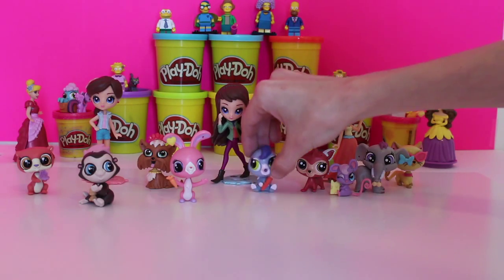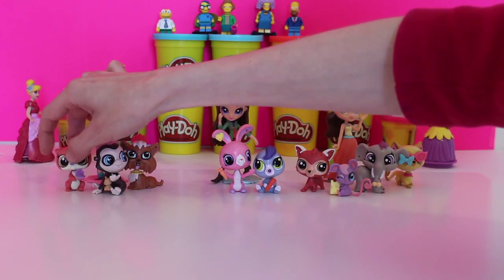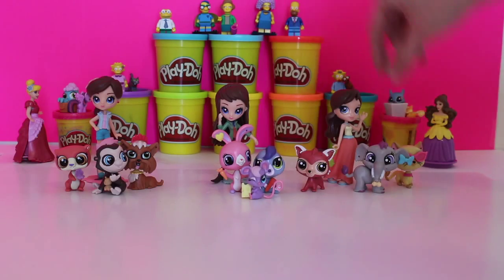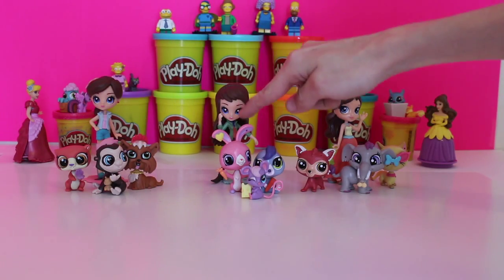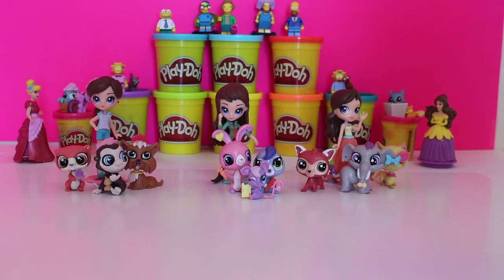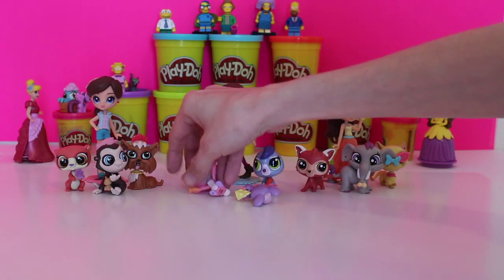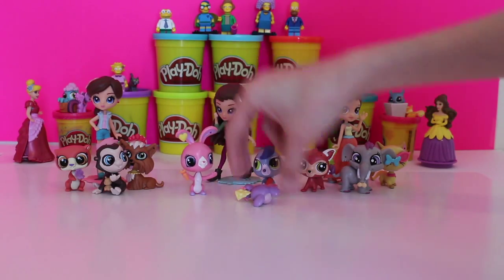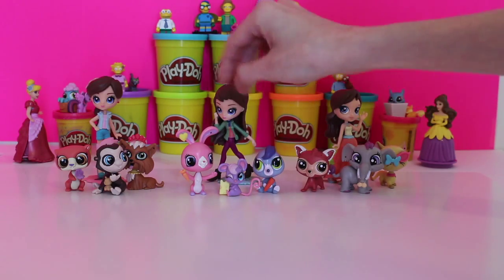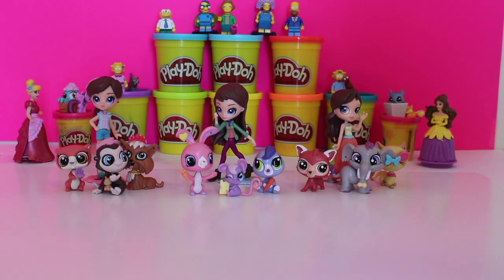We have our three girls, and what we need to do is make sure that every girl has pets to take care of — that's their favorite thing. Let's put these guys with their owners. Now they each have animals: one, two, three, four, five, six, seven, eight, nine! Each Blythe character — one, two, three — all have animals to take care of. We got really lucky: we've got bunnies, mice, a mole, a monkey, an otter, a puppy, a raccoon, an elephant, and a cat!